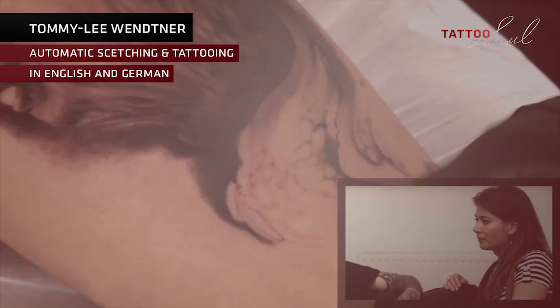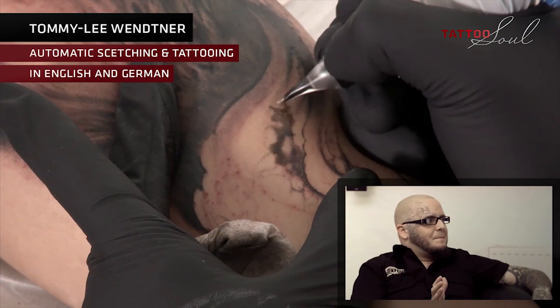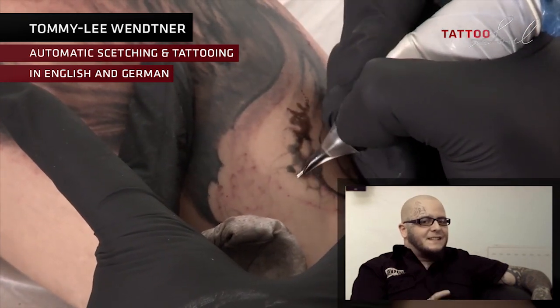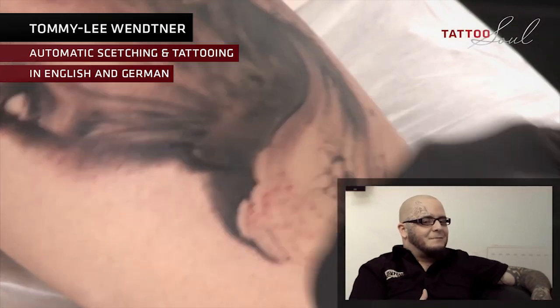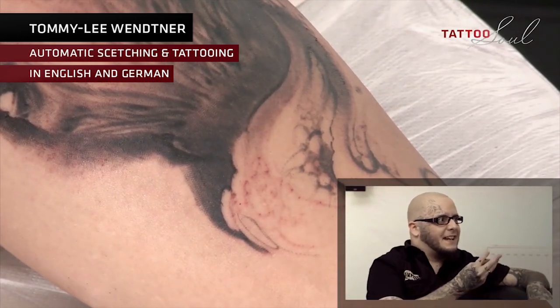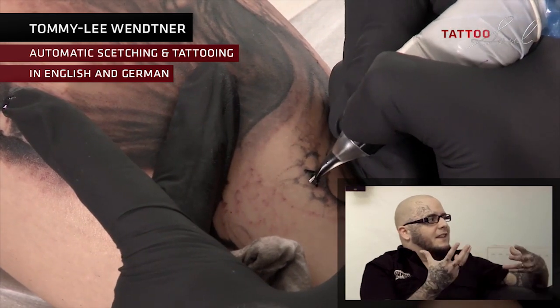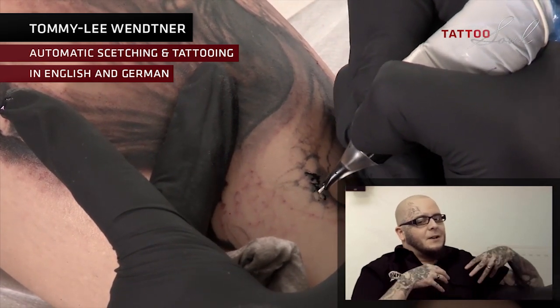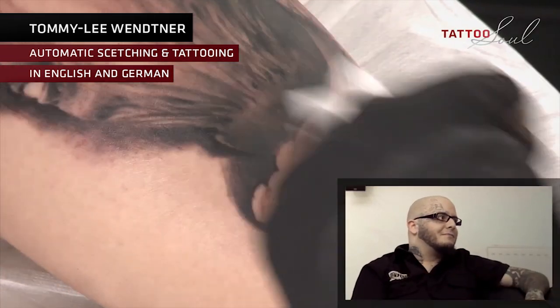Tommy Lee Wendner — automatic sketching and tattooing. As I said, it's practice, practice, practice. Then it just happens. There's nothing to explain — it's not a technique I can explain. The movements you always do, they're repeating naturally. And you can use it in order to create this kind of thing.